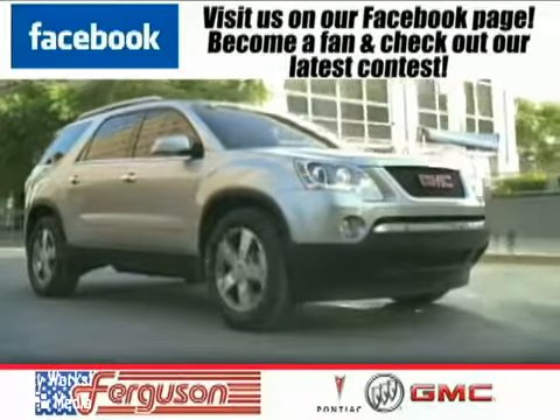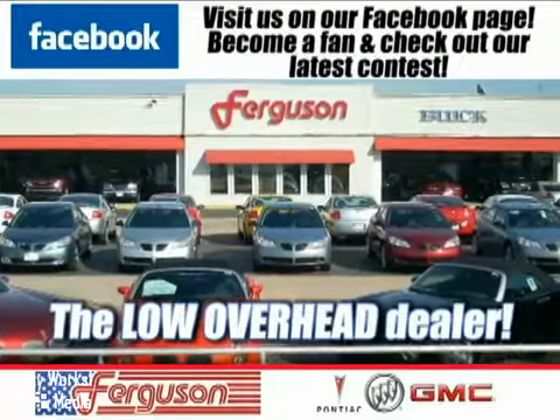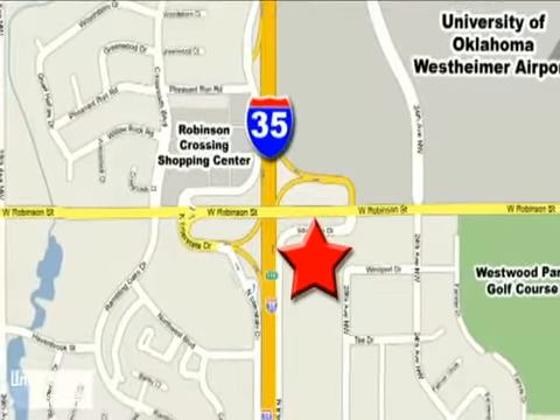The deals won't get any better than they are every day at Ferguson Pontiac Buick GMC, the low-overhead dealer. We're conveniently located off I-35 and West Robinson Street in Norman, Oklahoma.